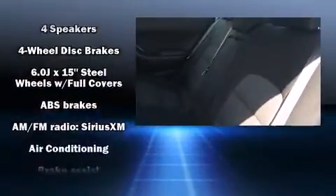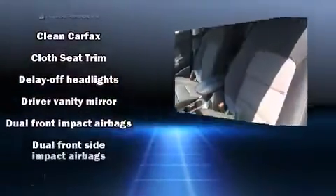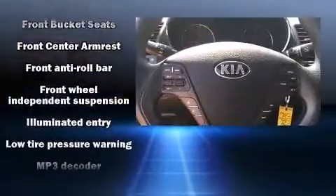Safety equipment has been integrated throughout, including head curtain airbags, front side impact airbags, traction control, and four-wheel disc brakes with ABS. Brake assist technology provides extra pressure when applying the brakes.